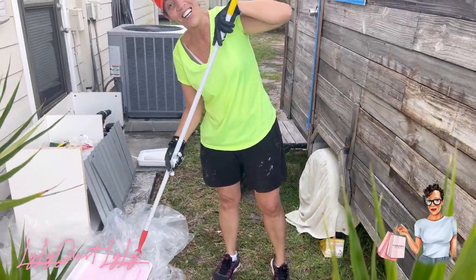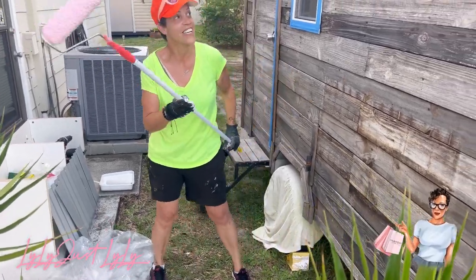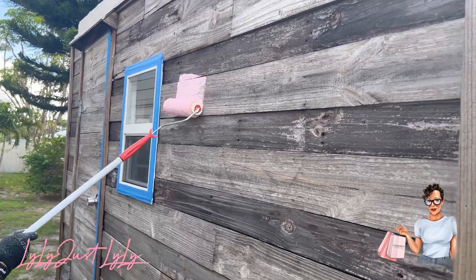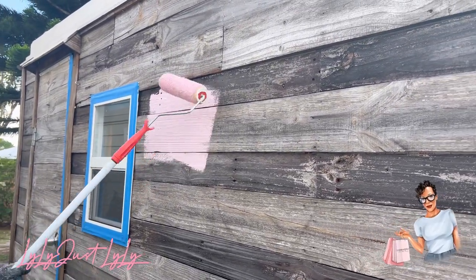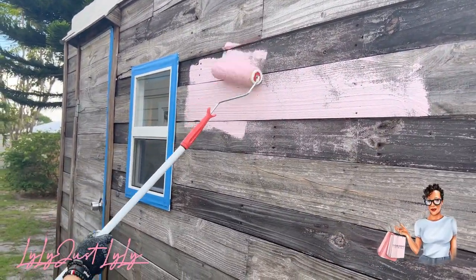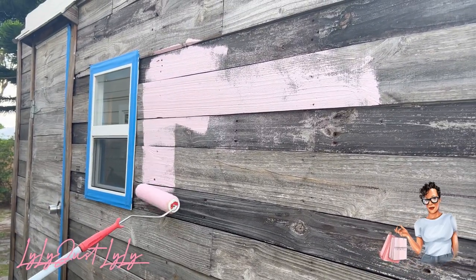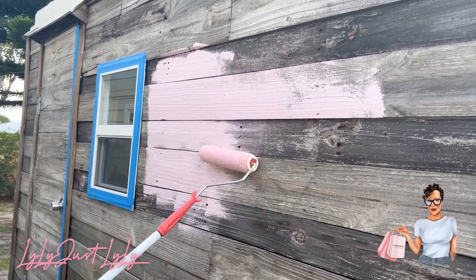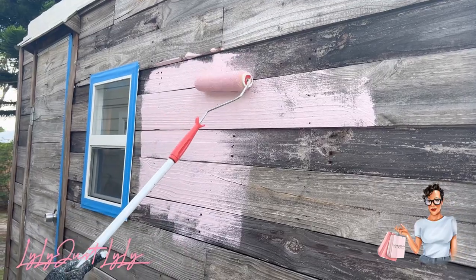Look at this color — oh my goodness, are you ready? It's so pretty! I don't know which way to go. All of a sudden my stomach feels better — I think it's the Pepto pink! I love it, I love it, I love it!